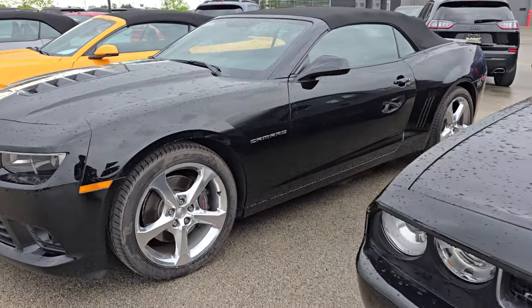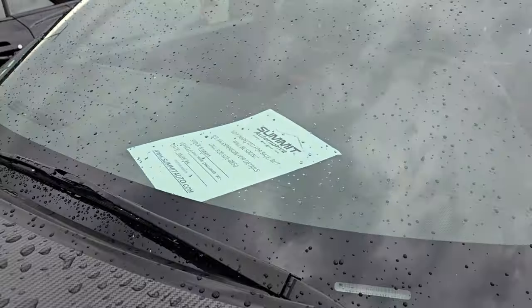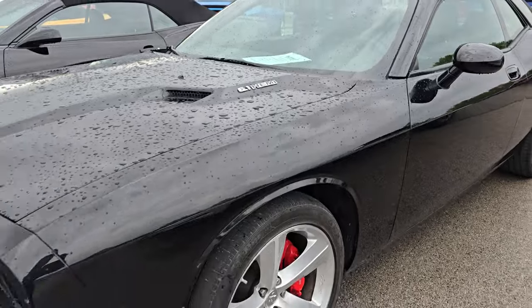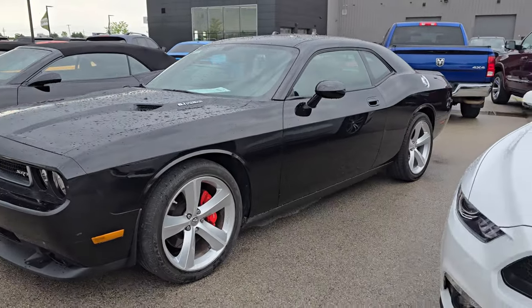Here is a 2015 2SS Camaro convertible — that thing is hot. Here's another 2010 Challenger SRT8 in really nice shape, six speed, with about 11,000 miles on it.